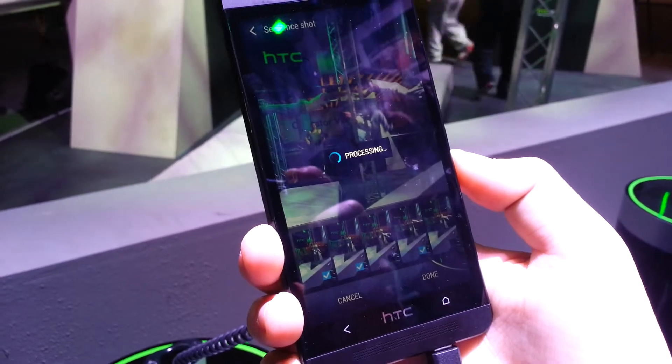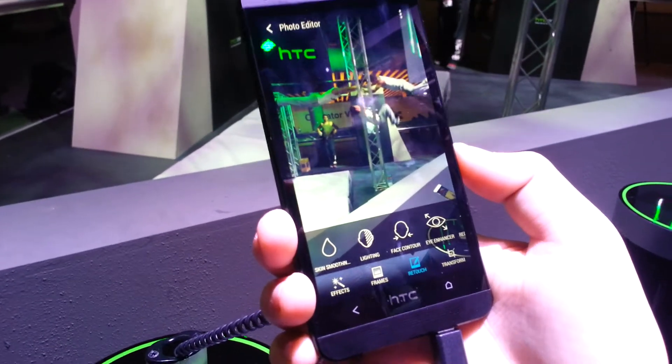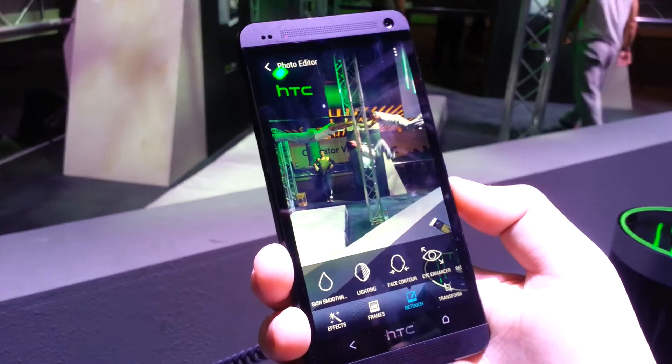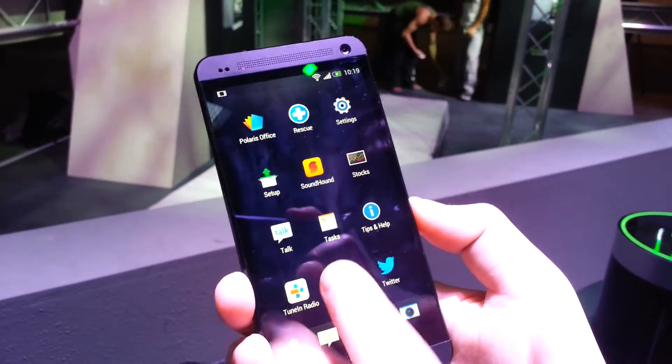If we just press done, it'll save that as a still picture. So you've got your moving little 3 second short clip and then you can create something like this using the editing features. I'll just show you a couple of the other things you can do on there as well.